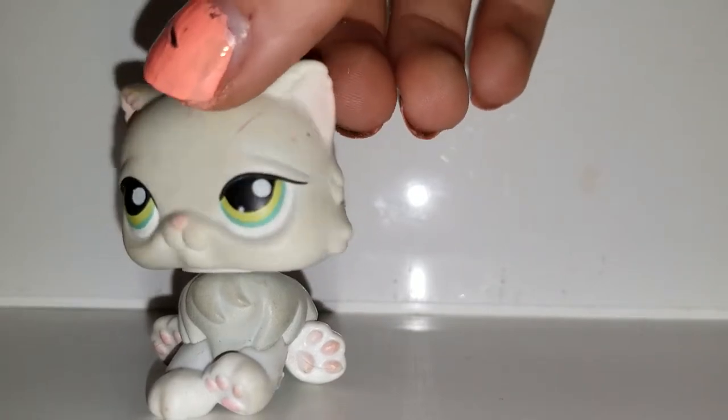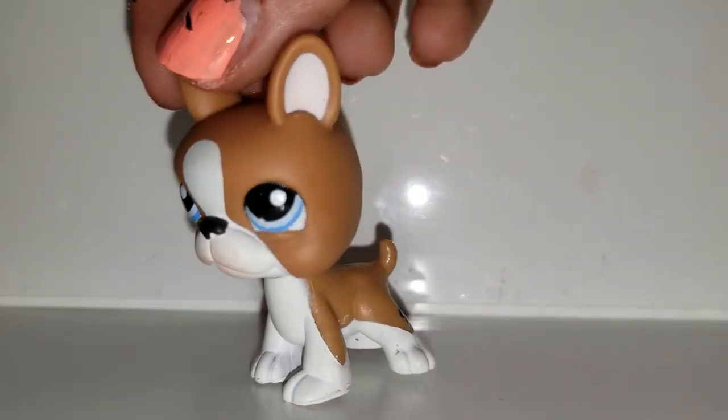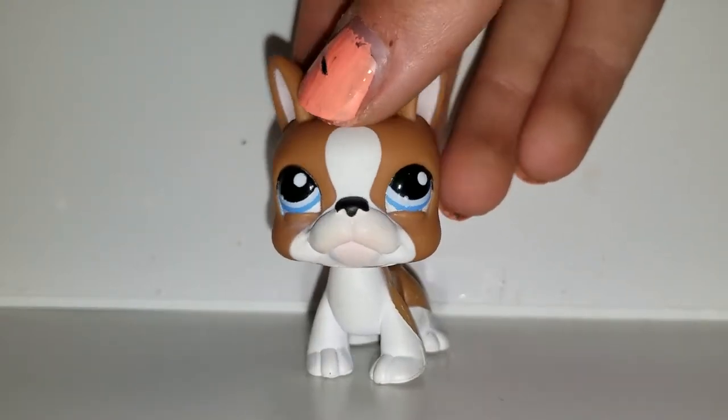After that we have this Persian kitty. I believe there are three in this pack. Here's another Persian kitty. Then we have this French bulldog or Boston Terrier. I like this one — I originally have a purple one, but this one's super cute.